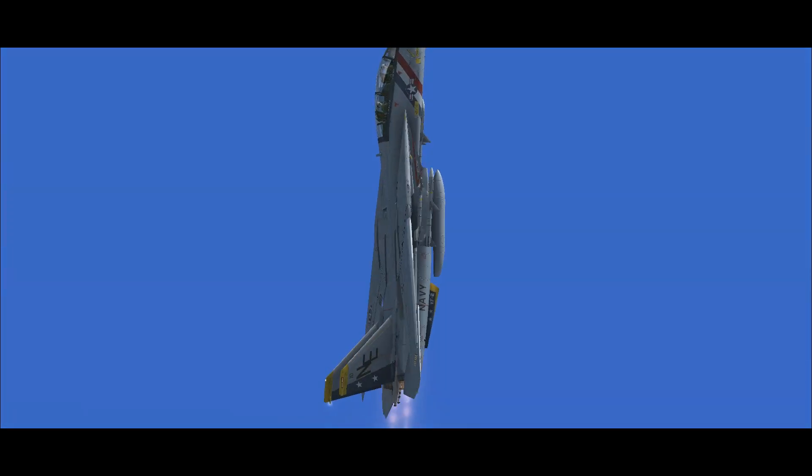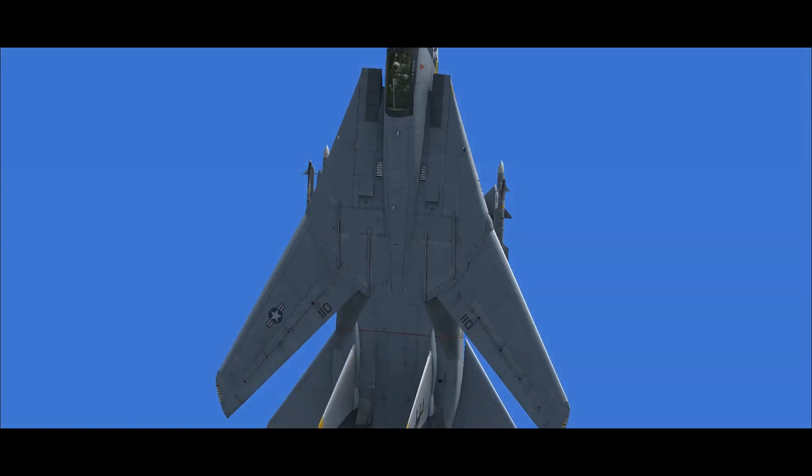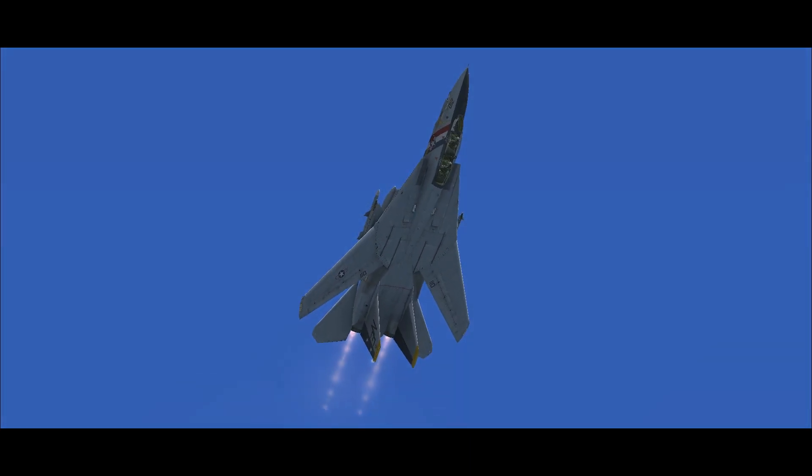This feature had proven to add significant drag on the F-111B when the wing is swept back. Removing swiveling pylons allows the aircraft to reach its Mach 2.4 top speed.